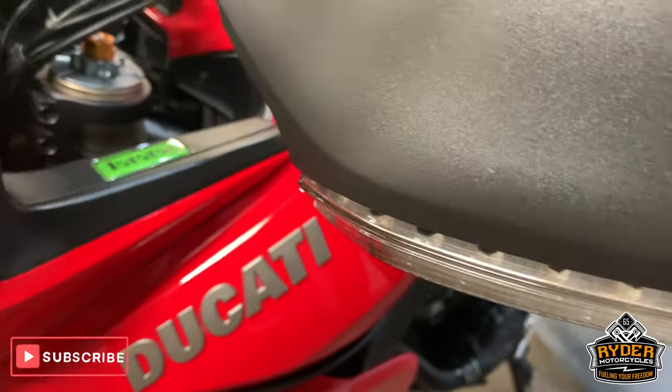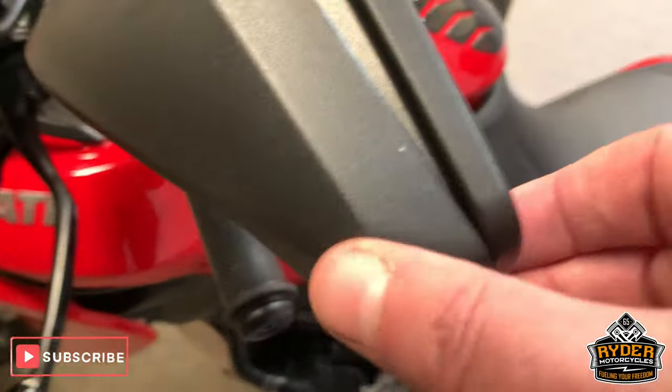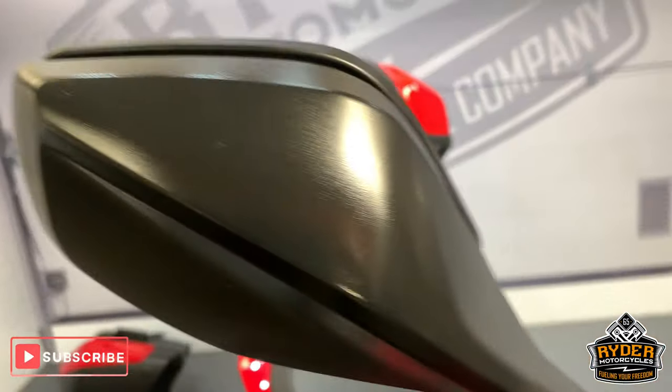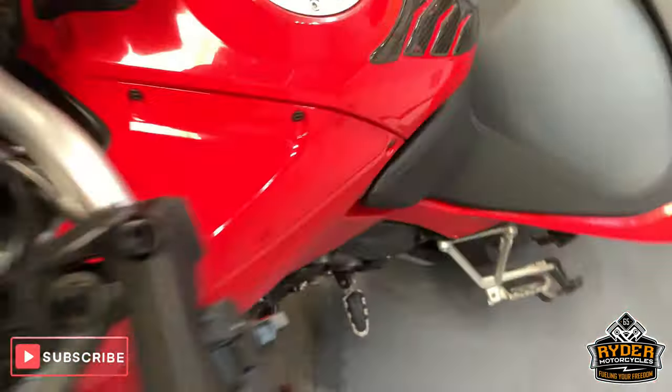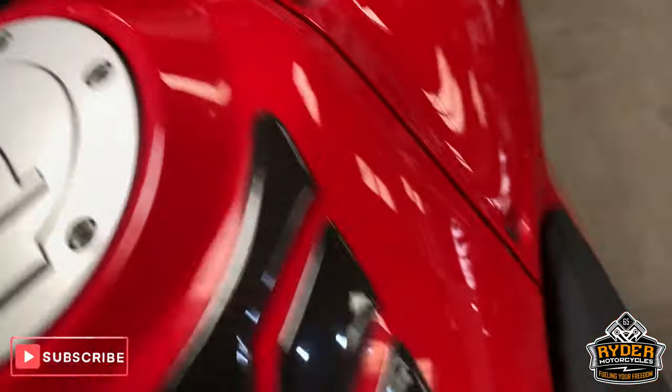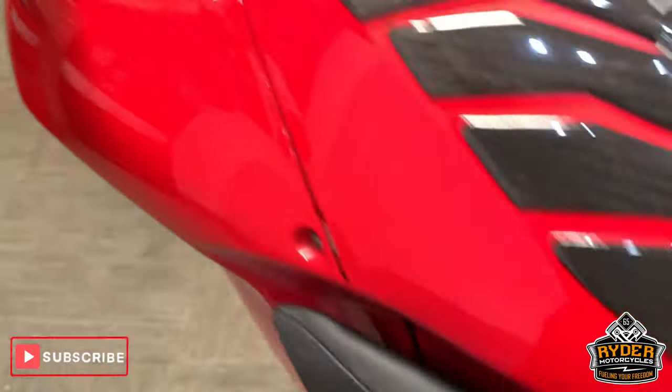Hand guards are all good. And the mirrors are in nice condition, no marks in them. Coming down — tank is really good. Seat is really nice. Pillion seat is really good as well.